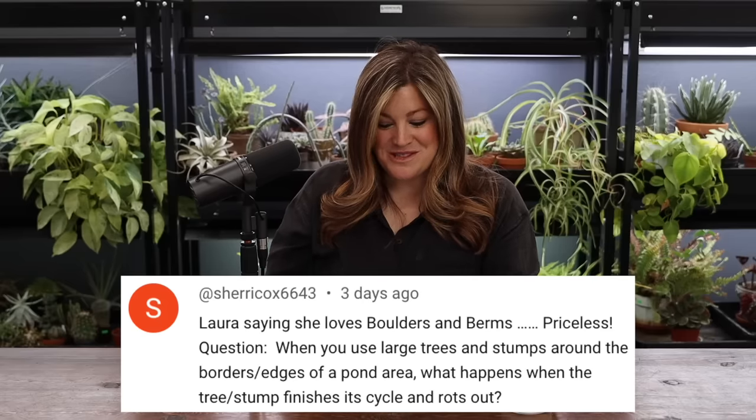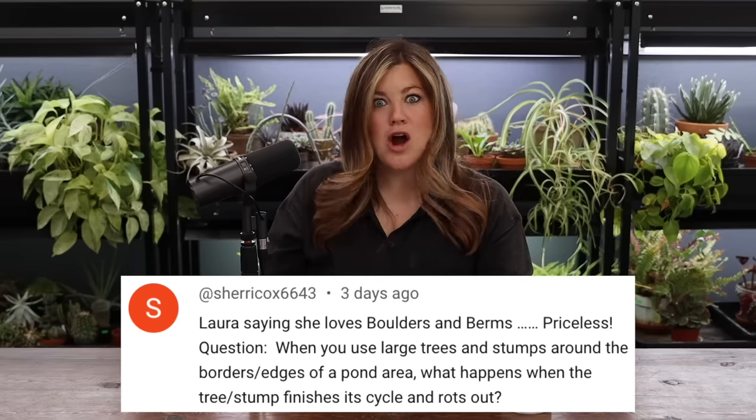Sherry said: Laura says she's loving boulders and berms — priceless! I know, I never thought I'd say that. I want to put some rocks out in the South Garden. You're kind of like, well, not if there's not berms — if you're just plunking a rock down in the middle of a flat garden. I like it because it looks like the rocks are buried partway into a berm and sort of get hidden by plants. You plant around them and they're there but they're not like beacons. If you do the rocks and the planting at the same time, it works.